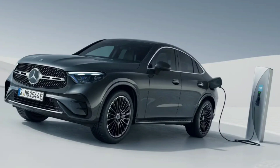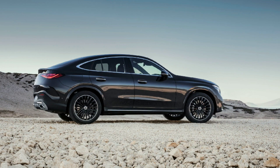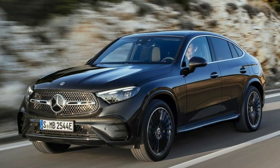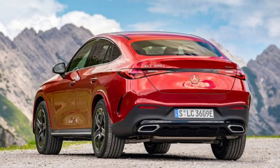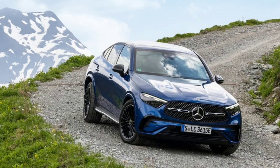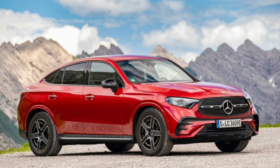The 2024 GLC Coupe will initially be available in just one trim level. The GLC 300 4Matic features all-wheel drive as standard, a performance suspension, and AMG-line package design. A panoramic sunroof, a leather-look Nappa-lined dashboard, a fully digital instrument cluster, a 360-degree camera, a Burmester audio sound system, and heated seats for each passenger are further standard equipment.